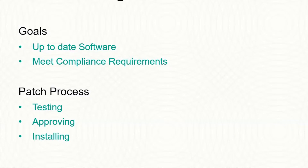The patch management process includes setting up, acquiring, testing, approving, and installing patches on managed devices to ensure they are up to date and meet compliance requirements.